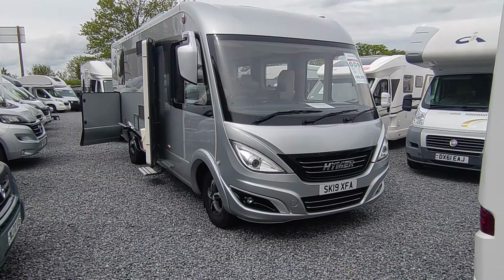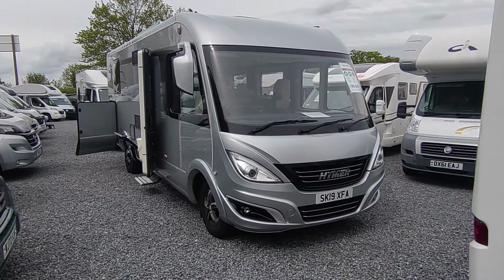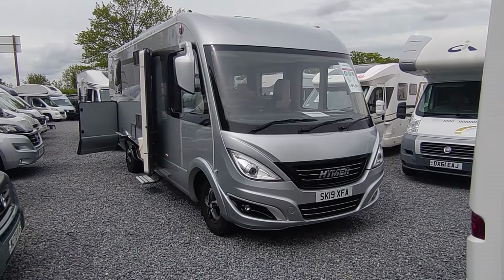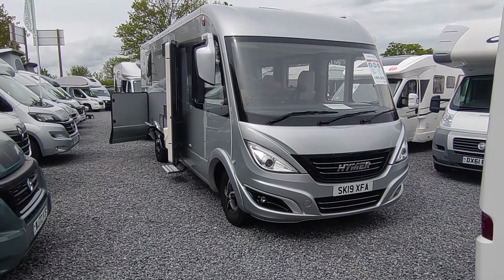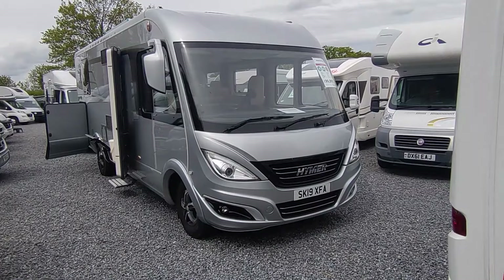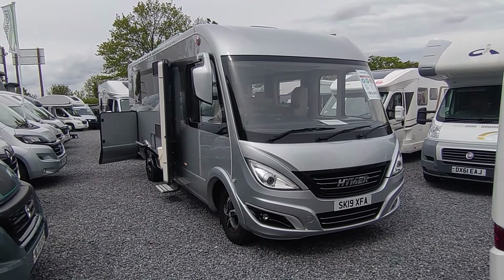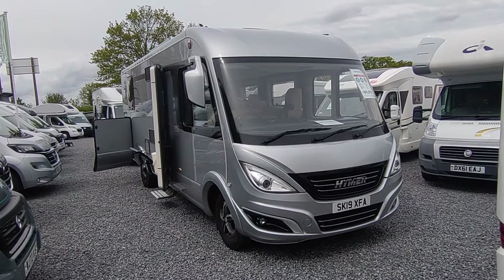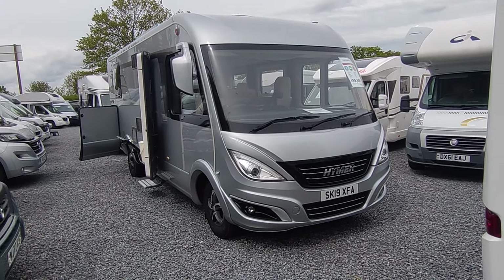Hymer, as most of you will be aware, is head of one of Europe's biggest motorhome manufacturing groups, which includes amongst others LMC, Geiss, Nisman Bischoff, Eriba, Bessacarr, Dethleffs, Carado, Sunlight, and others — reputed for building some of the world's finest motorhomes.